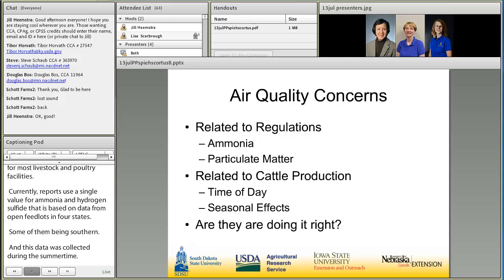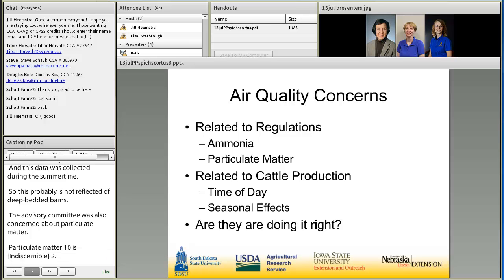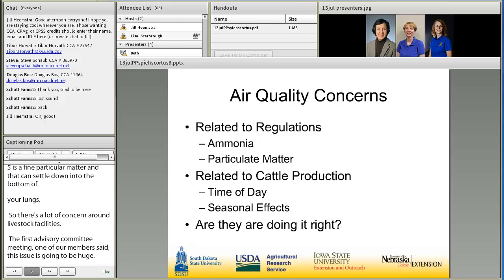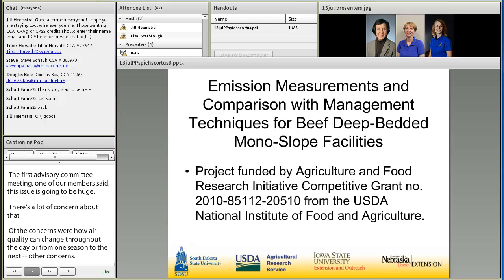The advisory committee was also concerned about particulate matter or dust. PM10 is a coarse particulate matter that can get into your esophagus, while PM2.5 is a fine particulate matter that can settle down into the bottom of your lungs. So there's a lot of concern with dust around livestock facilities. At the first advisory committee meeting, one of our members said, 'This dust issue is going to be huge.' Other concerns were how air quality can change throughout the day or from one season to the next. At the end of the day, the advisory committee really just wanted to know if the monoslopes were being managed in the best way possible — are they doing it right?